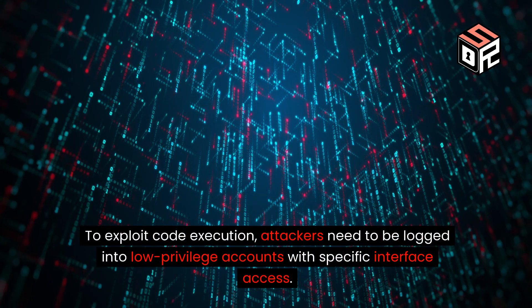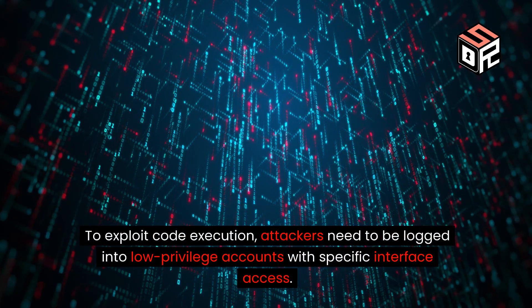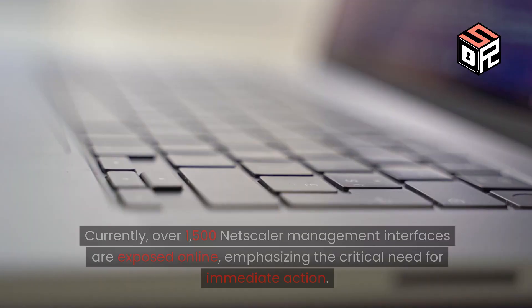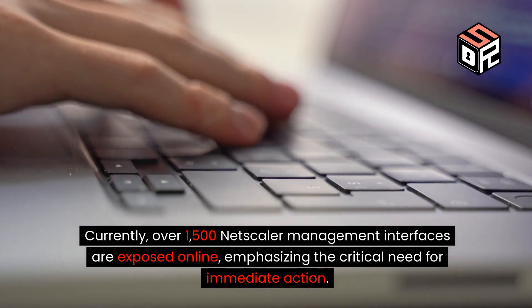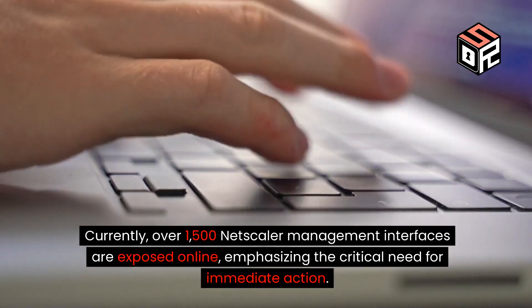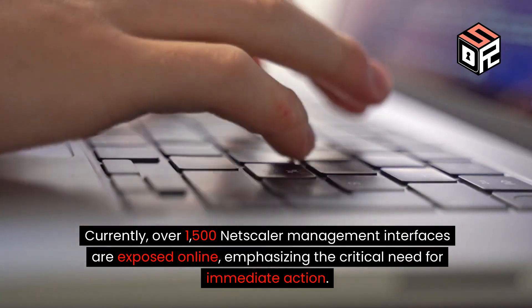To exploit code execution, attackers need to be logged into low-privilege accounts with specific interface access. Currently, over 1,500 Netscaler management interfaces are exposed online, emphasizing the critical need for immediate action.